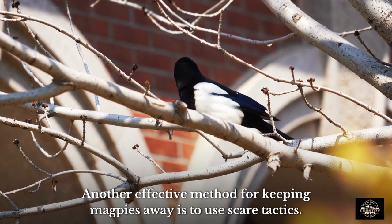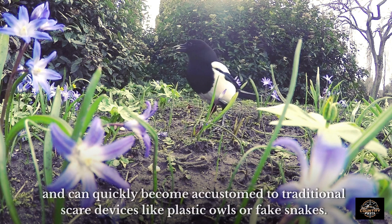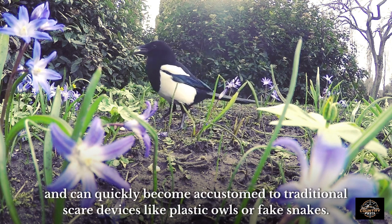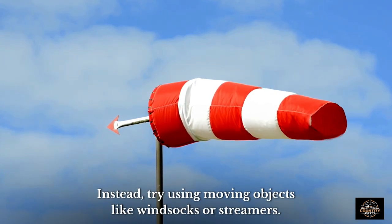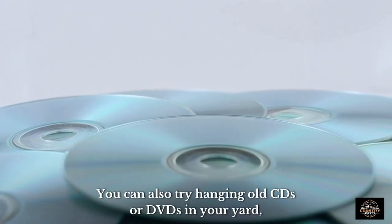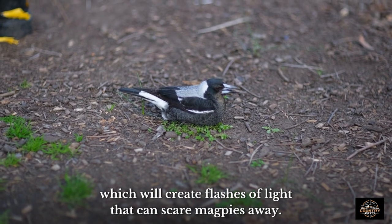Another effective method for keeping magpies away is to use scare tactics. Magpies are intelligent birds and can quickly become accustomed to traditional scare devices like plastic owls or fake snakes. Instead, try using moving objects like windsocks or streamers. You can also try hanging old CDs or DVDs in your yard, which will create flashes of light that can scare magpies away.